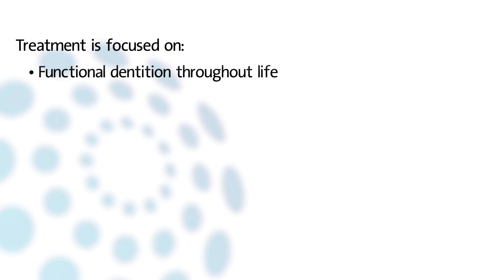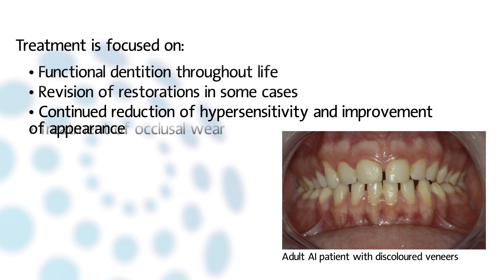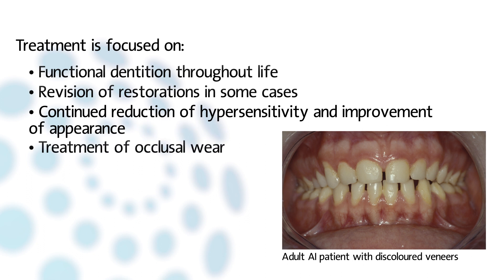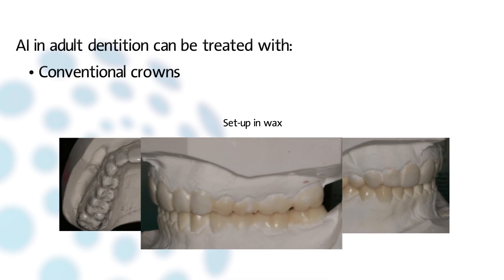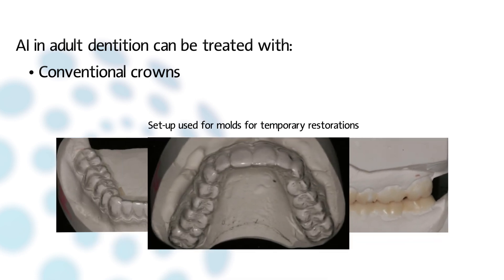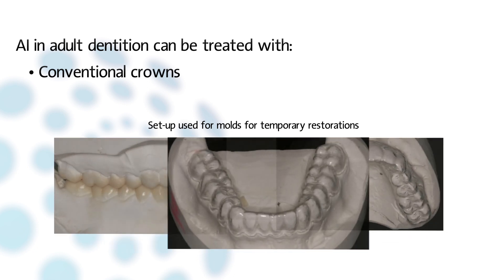The goal of treatment for adult patients is to maintain a functional dentition throughout life. Revision of restorations may be necessary. Next to continued attention for reduction of hypersensitivity and improvement of appearance, treatment of occlusal wear may be more prominent in the permanent dentition. Although minimally invasive restorations are preferred, there can be an indication for treatment with conventional crowns. With a setup, the desired occlusal dimensions can be simulated and transferred to temporary restorations with a mold.